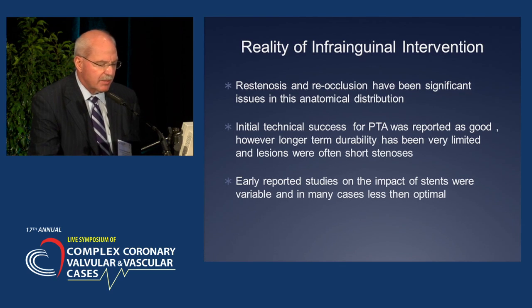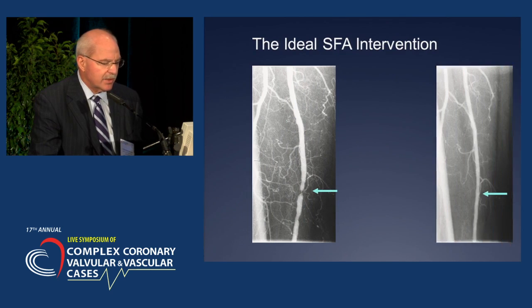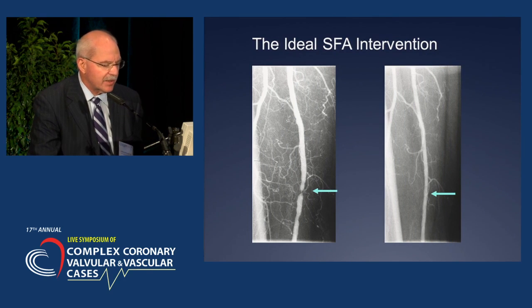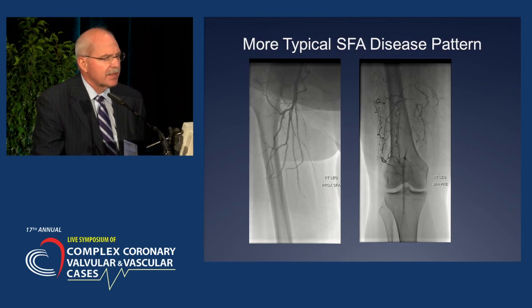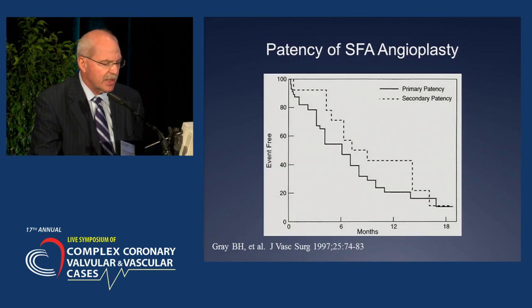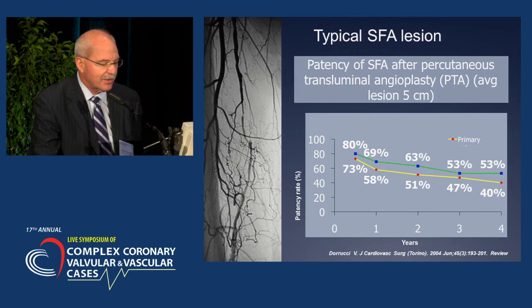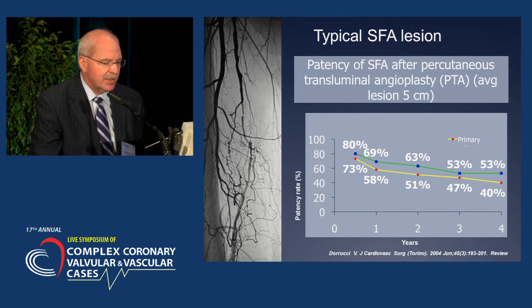Early reported studies on the impact of stents were variable and in many cases less than optimal. This was the ideal lesion — something none of us ever see anymore. This is a much more typical SFA disease pattern. Patency for SFA angioplasty — obviously very old data — shows both primary and secondary patency not very good. These were very average-length lesions.